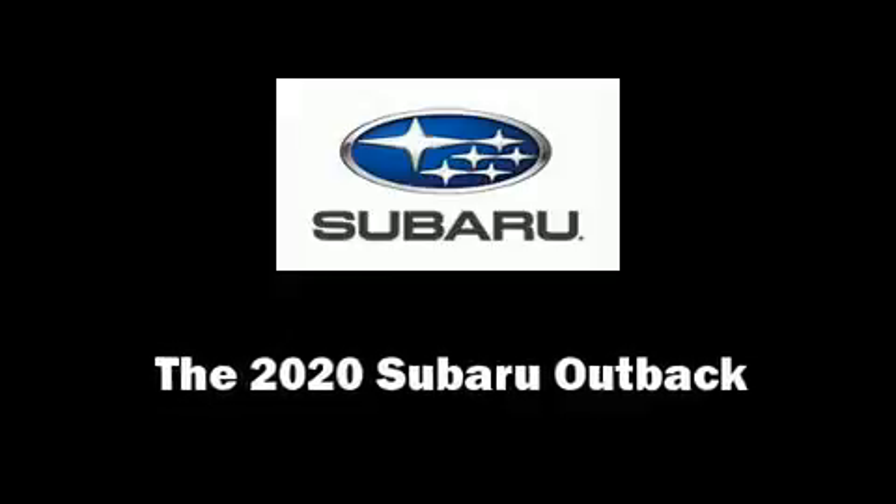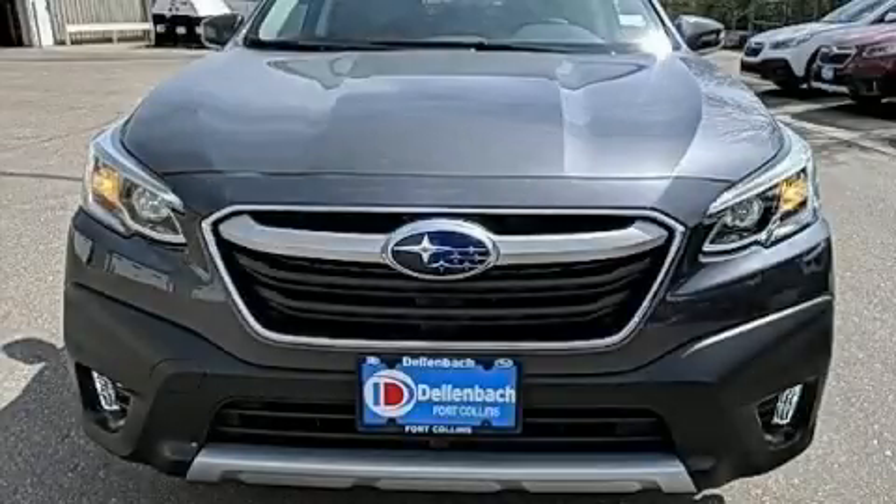Treat yourself to a test drive in the 2020 Subaru Outback. Under the hood, you'll find a four-cylinder engine with more than 200 horsepower.